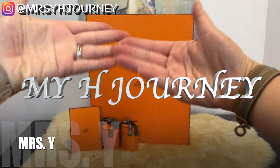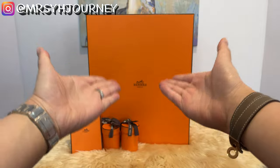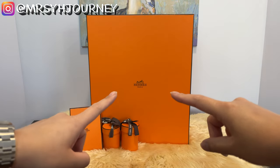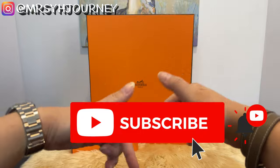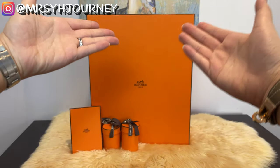Welcome to my Hermès journey. If you are new here, welcome to my channel. This channel talks about my Hermès journey — you will see unboxing videos, shopping vlogs, and I will share my relationship with my SA. If you are about to start your Hermès journey or are already on it, please consider subscribing so we can support each other. Hit the bell notification so you won't miss another episode.